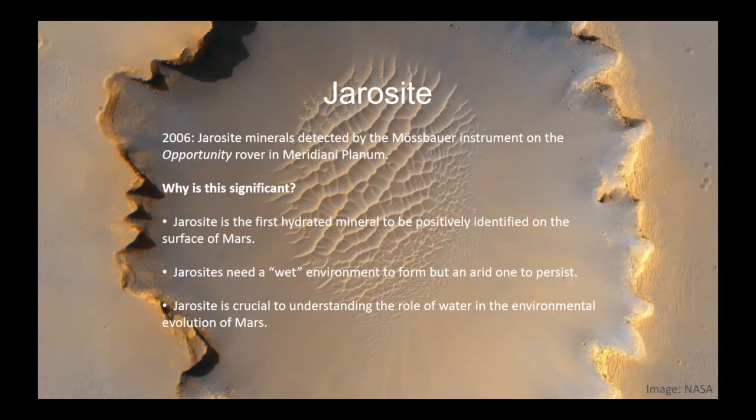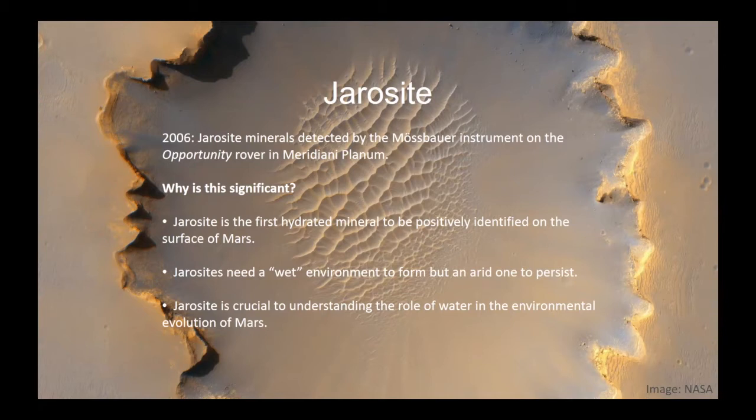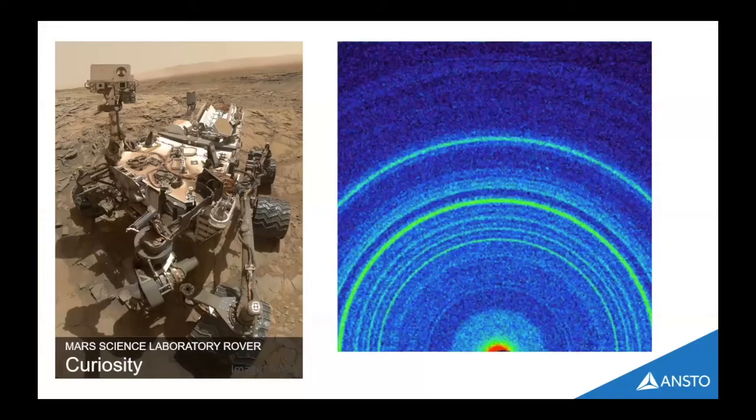What Opportunity discovered near that crater was jarosite. That was important because jarosite was the first hydrated mineral to be identified on the surface of Mars, which obviously made all the astrobiologists go 'hydrated, water, life, done — there's life on Mars.' Obviously there isn't, because it's jarosite. But it is interesting that jarosite is there, because jarosite needs a wet, hydrated environment to form but an arid one to be preserved. The fact that we can see jarosite there is already telling us that the environment on Mars has changed.